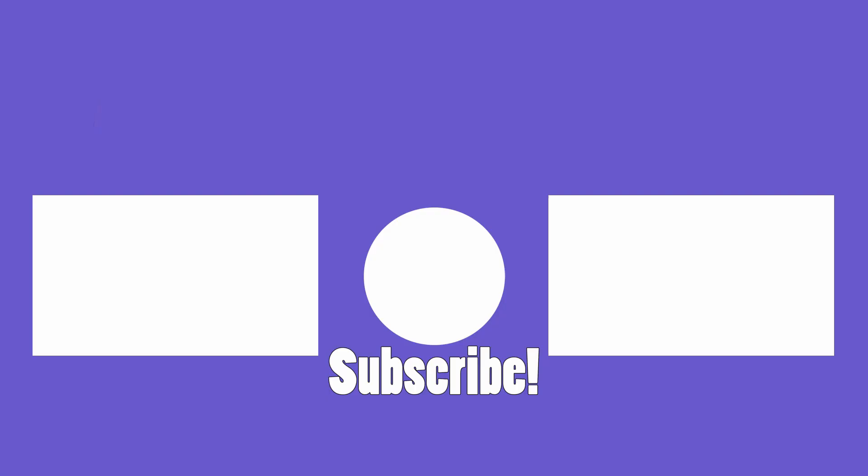Do you agree or disagree with our list? Did these amateur artists end up creating something more popular than the original? Comment below, watch our other videos, and subscribe to All Things Top 5.